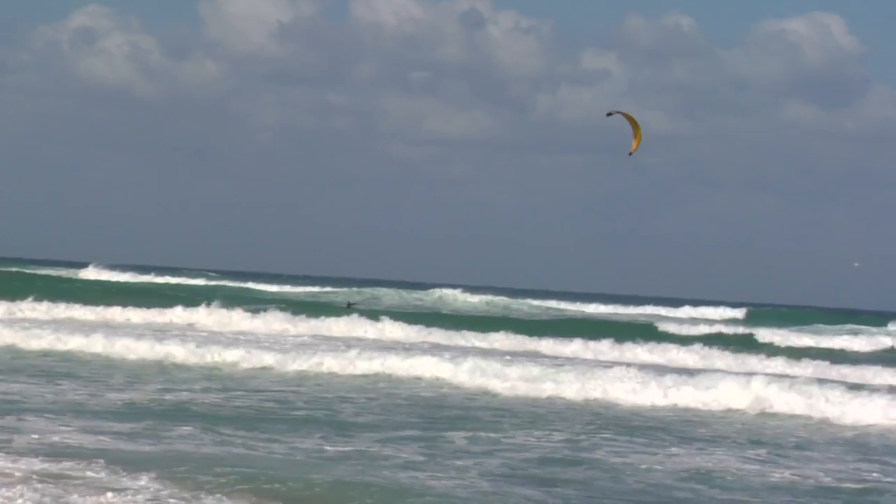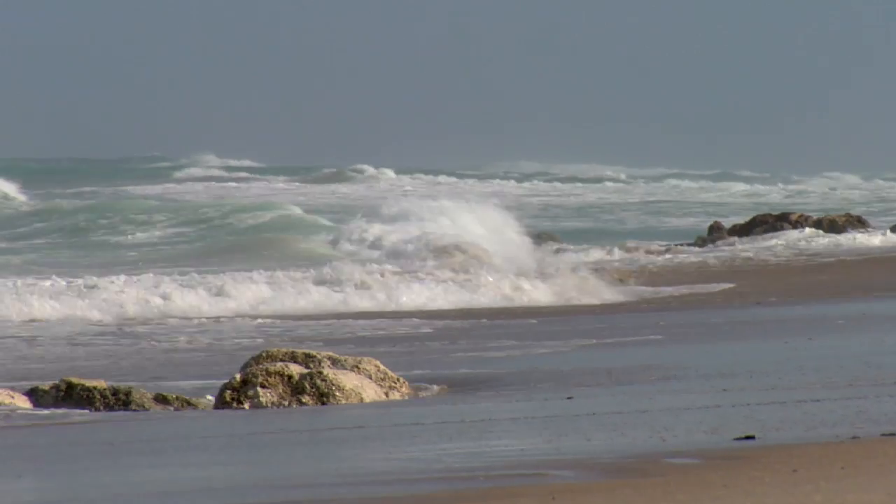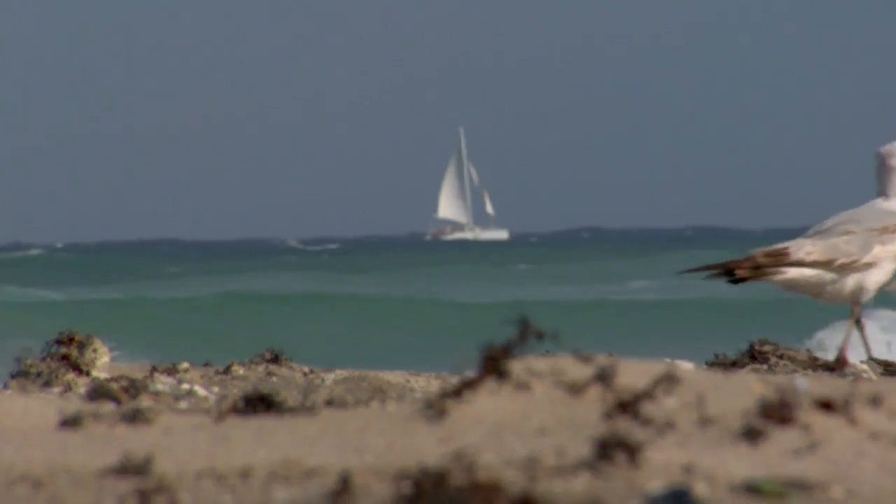When you hear the name Palm Beach, it just evokes this amazing feeling of luxury living, relaxation, warm ocean breezes. Who wouldn't want to live in Palm Beach?